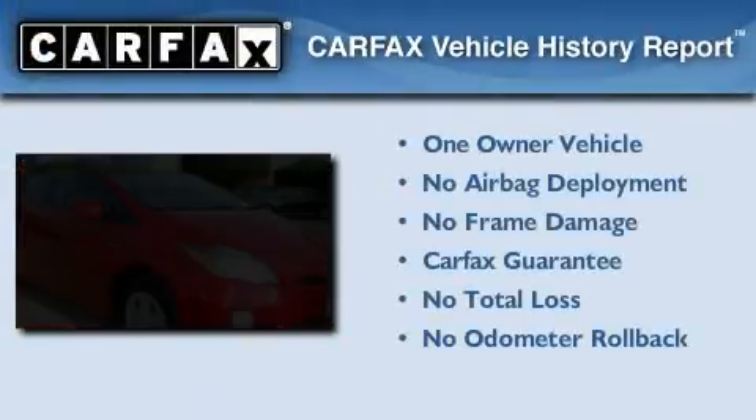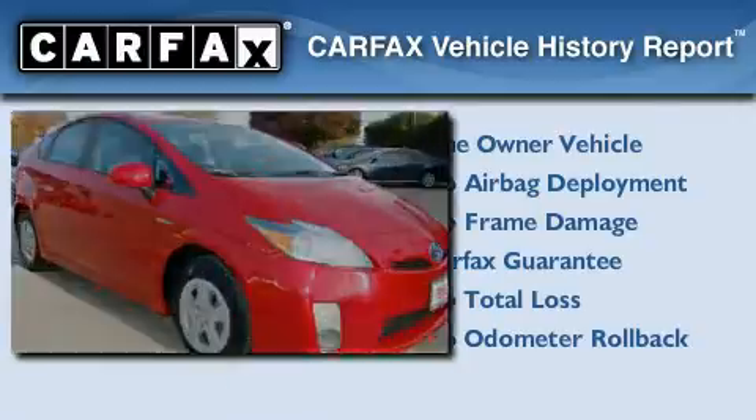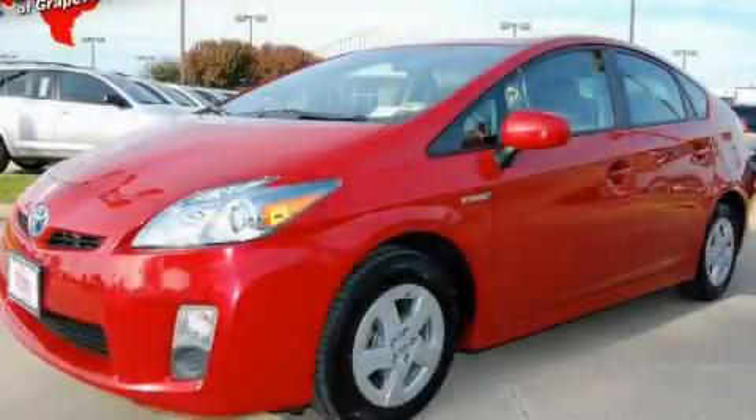This car has had only one owner, and it qualifies for the Carfax buy-back guarantee. Contact us today to arrange your test drive.